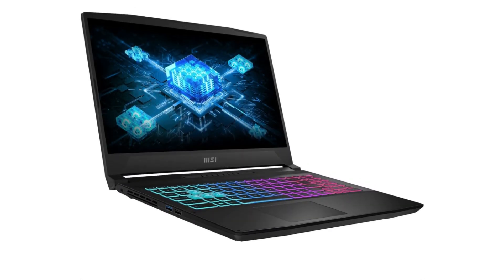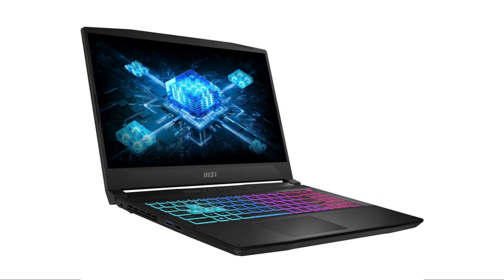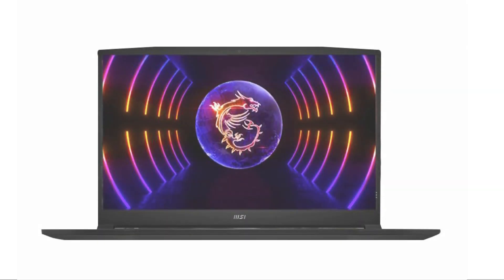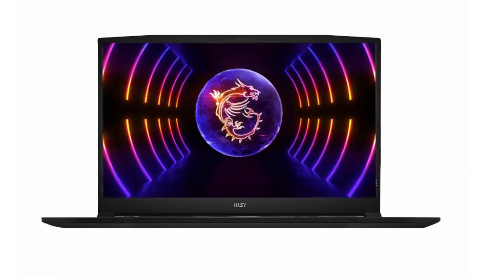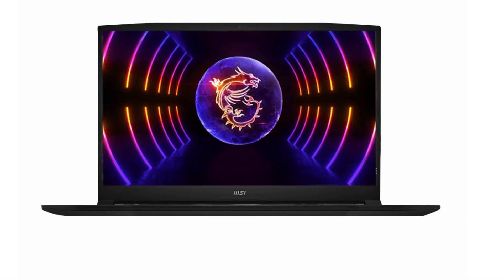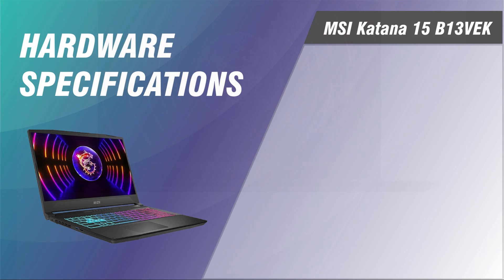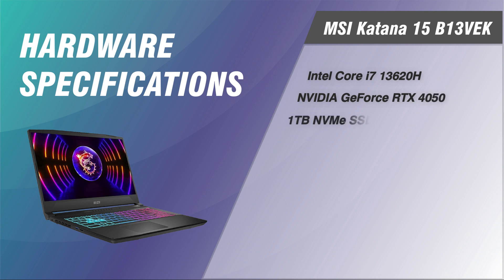MSI Katana 15 is a recent laptop brand from MSI that targets budget-conscious gamers who want a powerful and portable gaming machine. The MSI Katana 15 V13 VEK is another addition to this lineup, and it features the latest Intel Core i7-13620H processor, an NVIDIA GeForce RTX 4050 series graphics card, 16GB of DDR5 RAM, and a 1TB PCIe SSD.